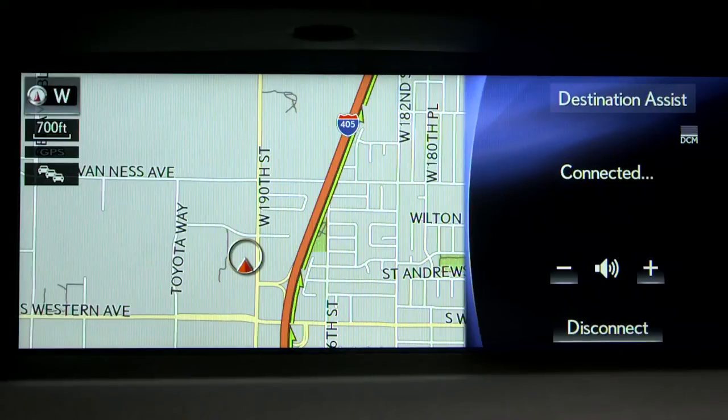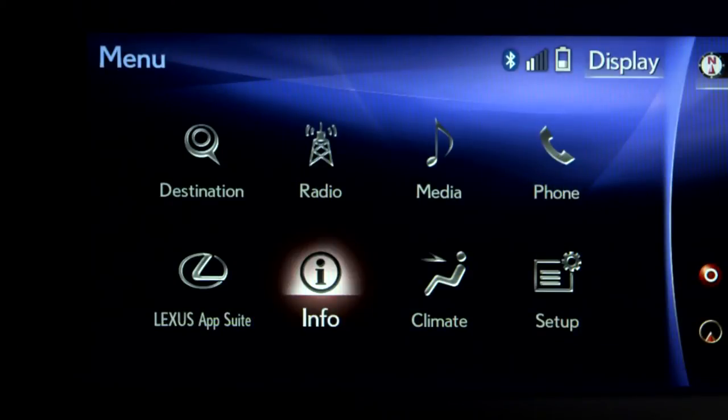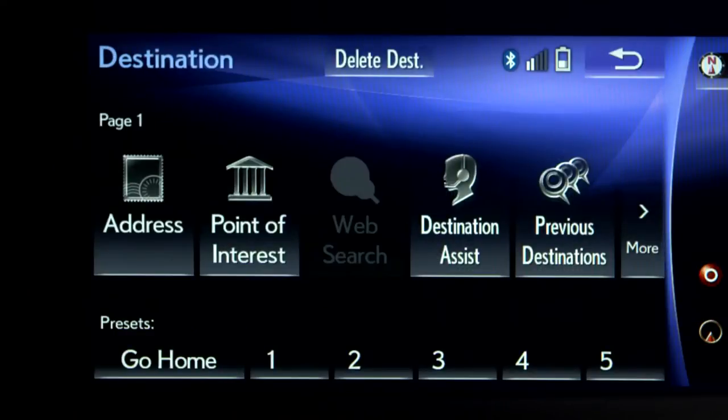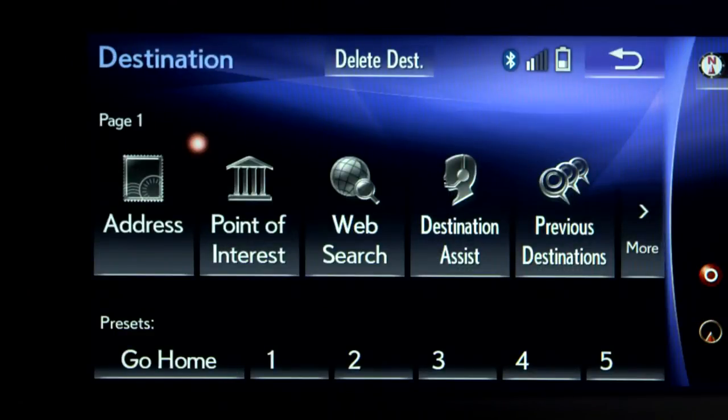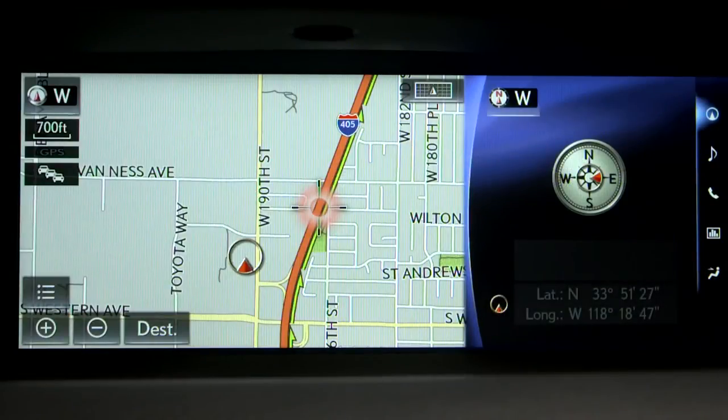Lexus Enform, this is Elizabeth. Where would you like to go today? If you're looking for a movie and showtimes, the agent can help you find them and send the theater's address to your navigation system while you're driving. To access Destination Assist through your navigation system, select Destination and then Destination Assist. The system will contact an agent.